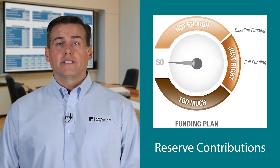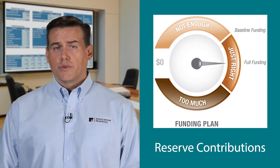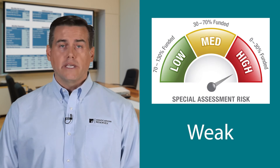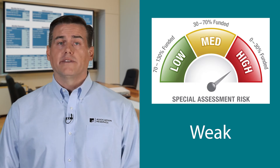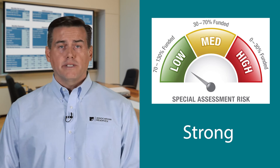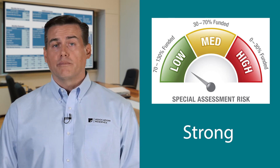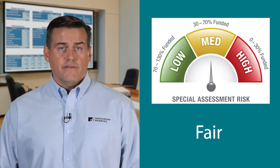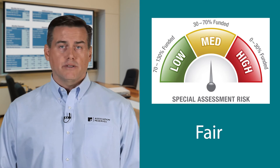Percent funded helps boards gauge the relative strength of their reserve fund. As a general rule, properties under 30% funded are considered to have a weak reserve fund because they have a high risk of special assessments and deferred maintenance. At the strong end of the funding spectrum, special assessments and deferred maintenance are rare when reserves are 70% funded or above. The range between 30% and 70% funded represents a fair reserve fund status with moderate special assessment risk.